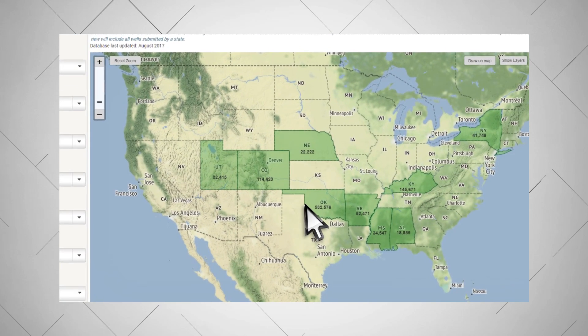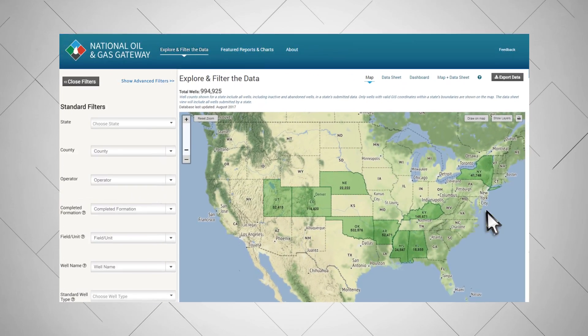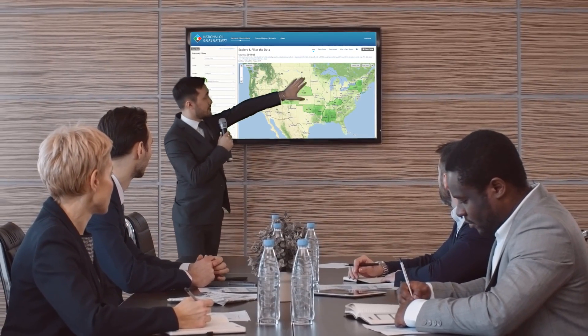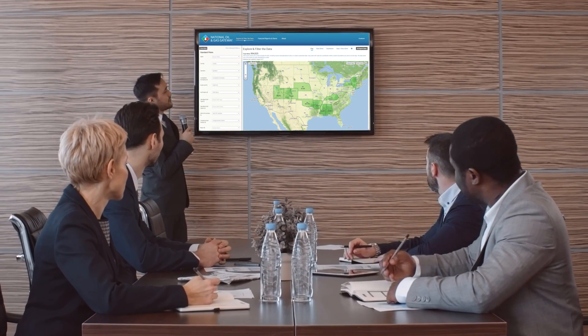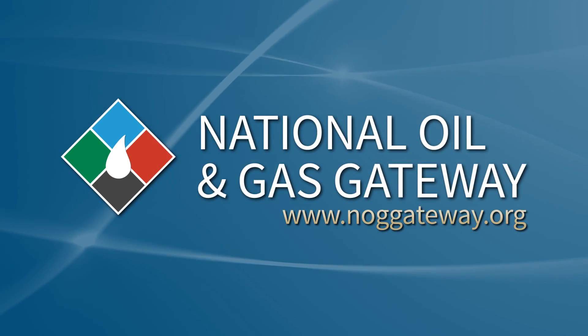Nine oil and natural gas producing states are currently submitting data to the Gateway monthly, and additional states will be added soon. The Gateway offers a user-friendly way to search and compare information from multiple states, saving you time and resources. Explore the data today.